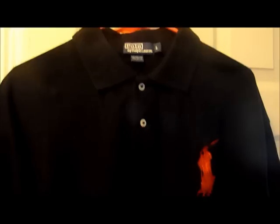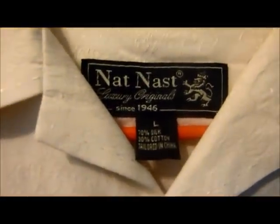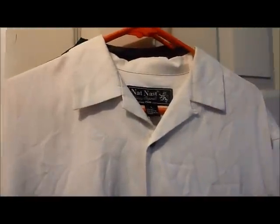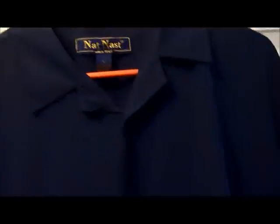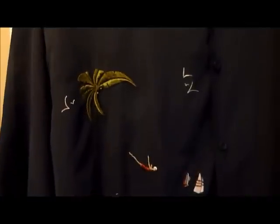Should be able to get probably $35 on this one. There's a Nat Nast — 70% silk, 30% cotton, got kind of a texture to the material — should get $25 for this one. There's a nicer Nat Nast that actually has embroidery on it — like a lady diving from a coconut tree with some sailboats. Pretty cool.